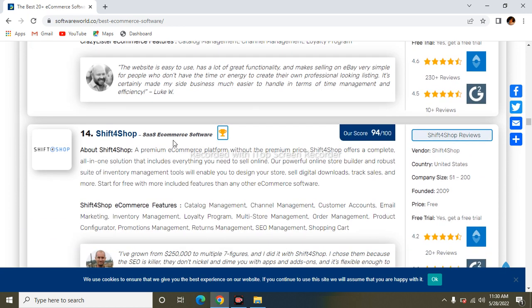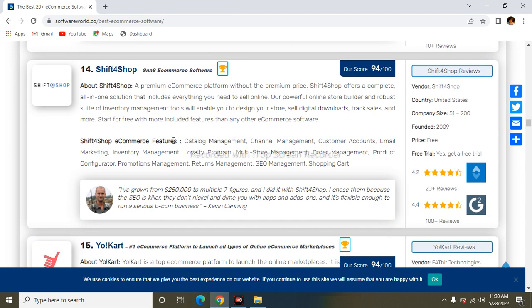The next one is Shift4Shop. Shift4Shop is a premium e-commerce platform without a premium price. It offers a complete all-in-one solution that includes everything you need to sell online — a powerful online store builder, reporting, and inventory management. Its features are similar to those of the previously reviewed software.